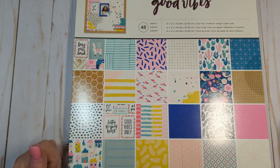Hi everyone, thanks so much for coming back to my channel. This is Tina with Tina's Craft Creations, here today with a small scrapbook.com haul.